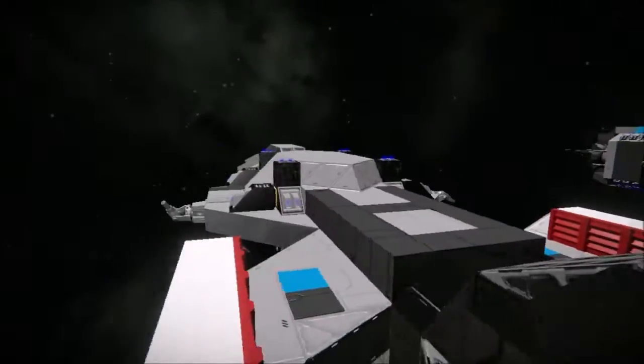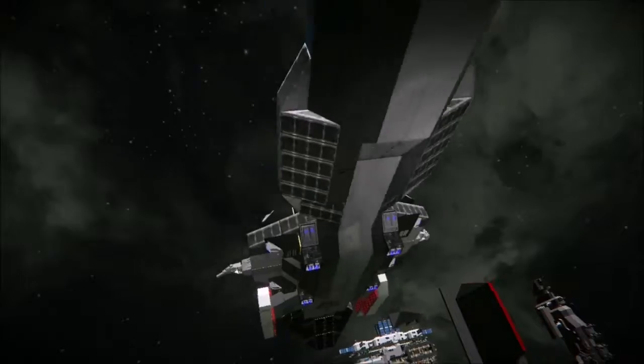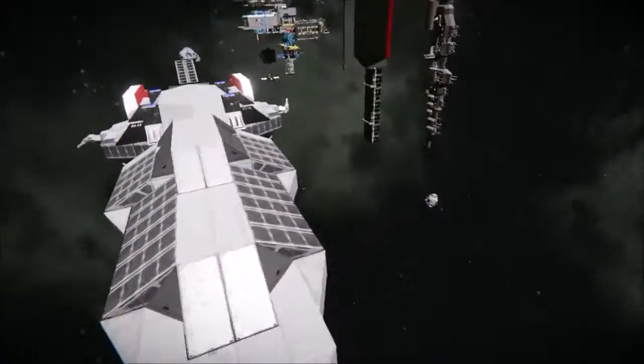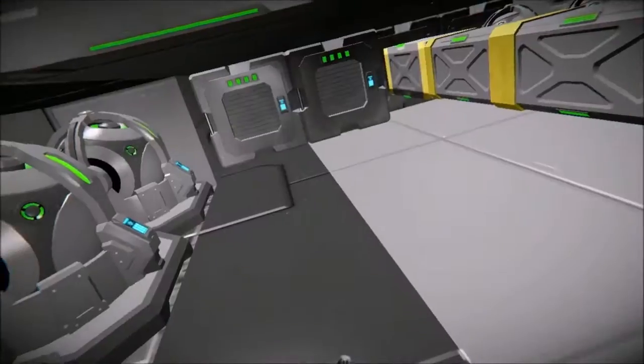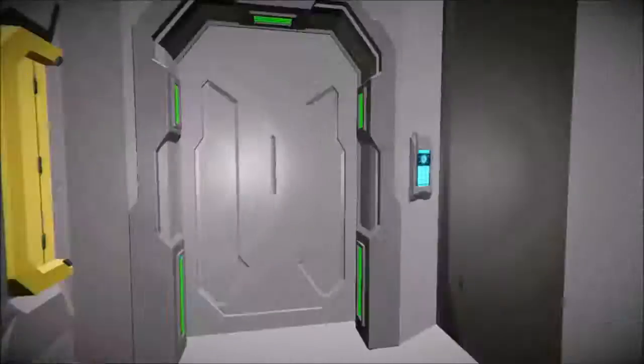A little bit of coloring. There's supposed to be a bay that extends down here, and I've decided to add a hatch here. Basically no interior.